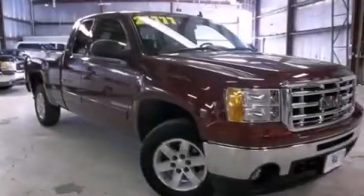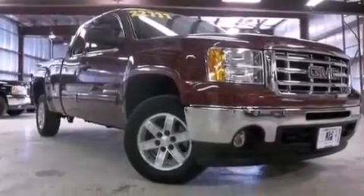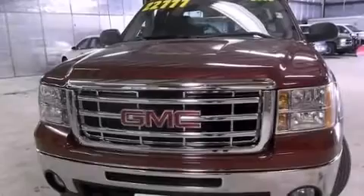This is a certified pre-owned 2009 GMC Sierra 1500. It has the power to move what you need, and the look too. This truck has a 4-speed automatic transmission and a 5.3-liter V8.